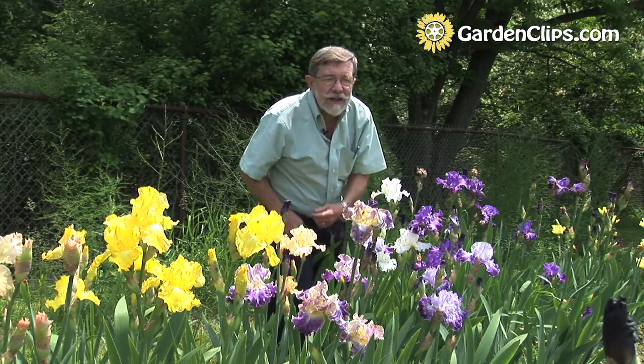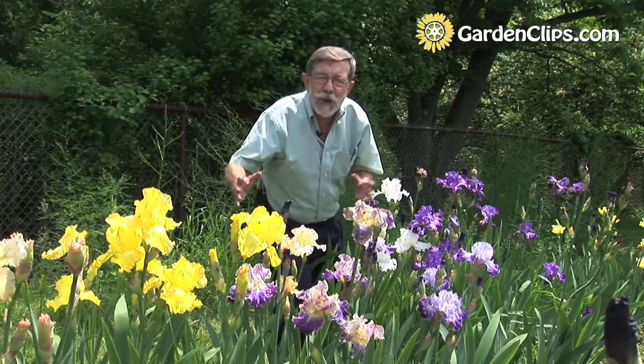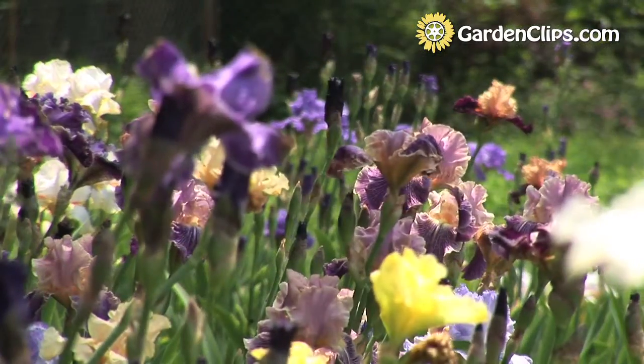One can get a rainbow of colors. And in fact, it's often considered that the iris is a rainbow flower.